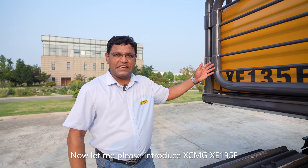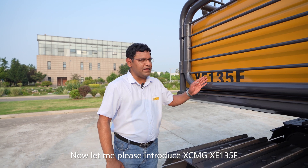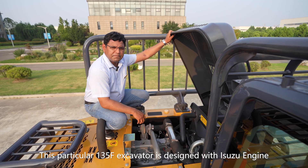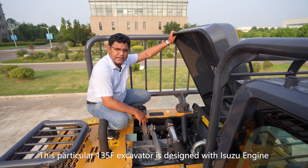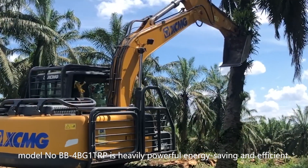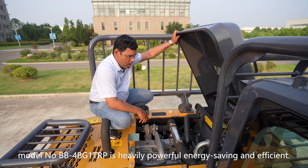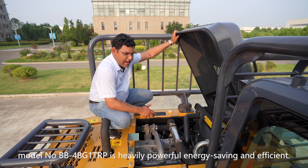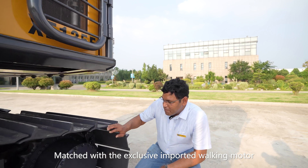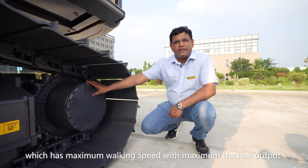This is the XCMG XE-135F special forestry excavator. This excavator is designed with an Isuzu engine, model number BB-4BG-1TRP. It is heavily powerful, energy-saving, and efficiency-matched with an exclusive imported walking motor which has maximum walking speed with maximum traction output.